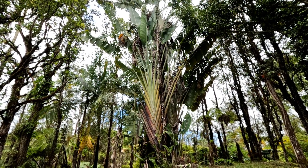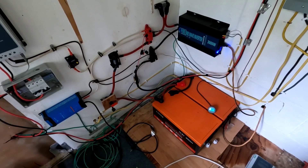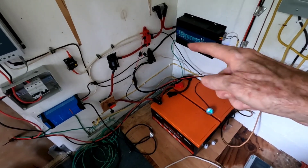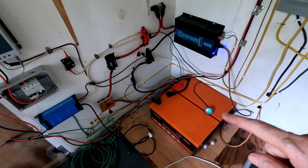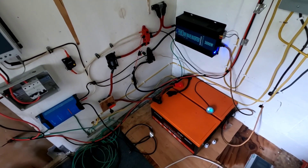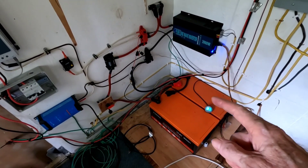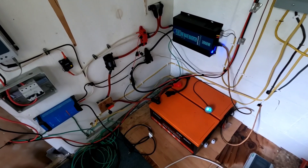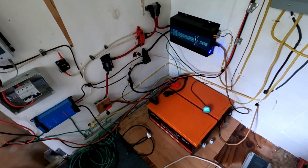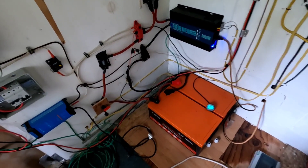For those of you that have followed this channel for a while, you'll know that this is my main house bank — a 600 amp hour lithium iron phosphate battery pack. That's two 300 amp hour units tied together in parallel for a 600 amp hour bank. Everything's running fine.